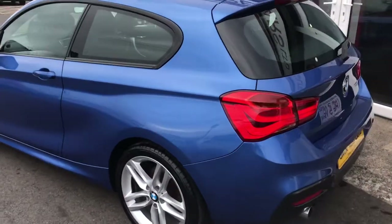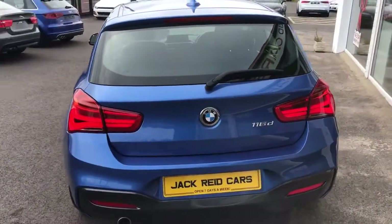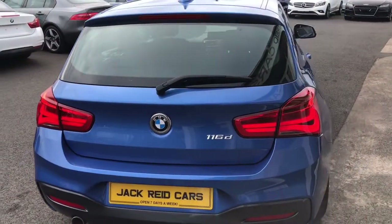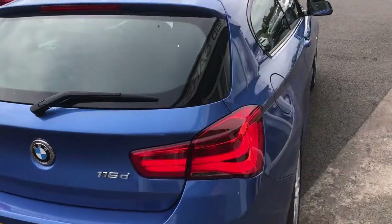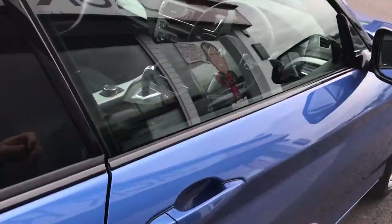It's powered by a 1.5 twin power performance engine giving you 115 PS, running through an incredible 8-speed gearbox. As you can see on the back there, you've got those distinctive LED taillights too.